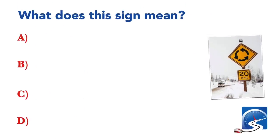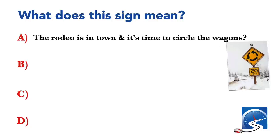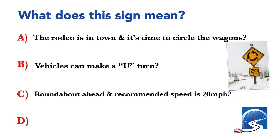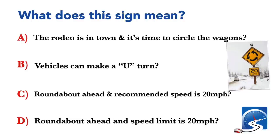What does this sign mean? Vehicles can make a U-turn; roundabout ahead and recommended speed is 20 miles per hour; or roundabout ahead and speed limit is 20 miles per hour. Correct answer C: roundabout ahead and recommended speed is 20 miles per hour.